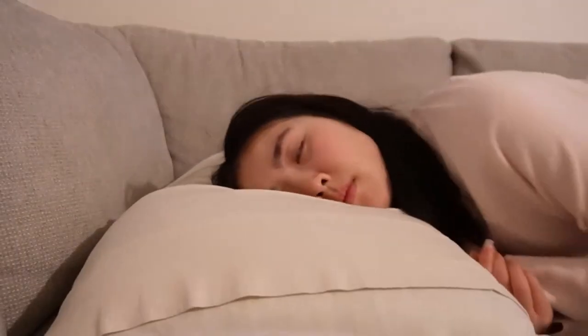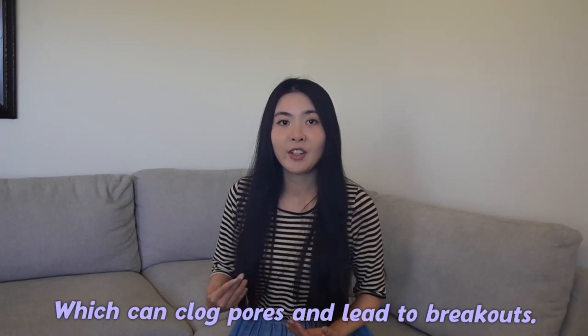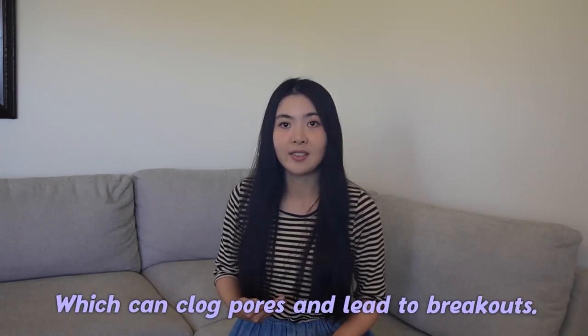When you lay your face on the same pillowcase night after night, they expose your skin to this buildup which can clog pores and lead to breakouts. By changing your pillowcase every two days, you ensure that your skin is always in contact with a clean surface, reducing the chances of pore-clogging impurities coming in contact with your skin, thereby helping to prevent acne.